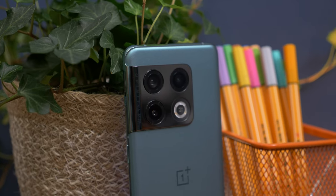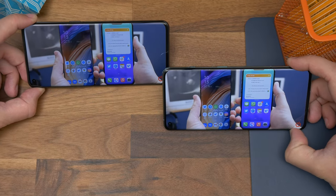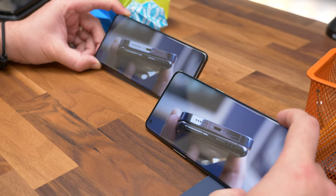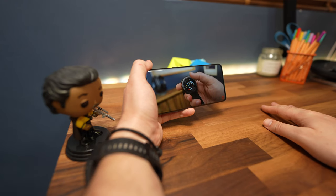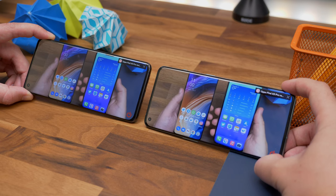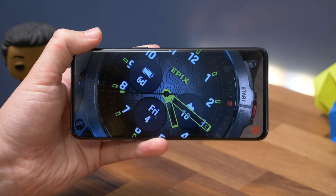Moving on to displays, by and large they're the same — both 6.7 inches, both Quad HD+ resolution, and both use LTPO second generation tech for adaptive refresh between 1Hz and 120Hz. They both also support HDR10+, and they're not just similar on paper — even the tuning and calibration options in the display settings are identical. Set to 50% brightness in natural mode with maximum refresh and resolution enabled, we couldn't see any difference at all between the screens.